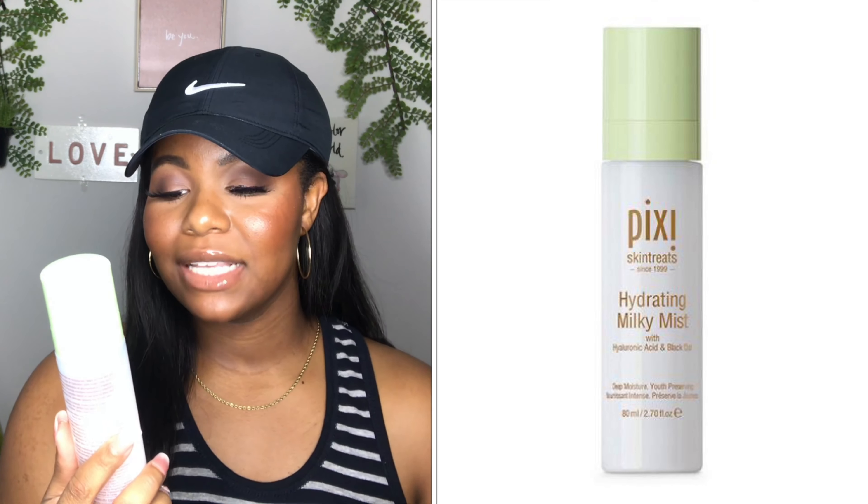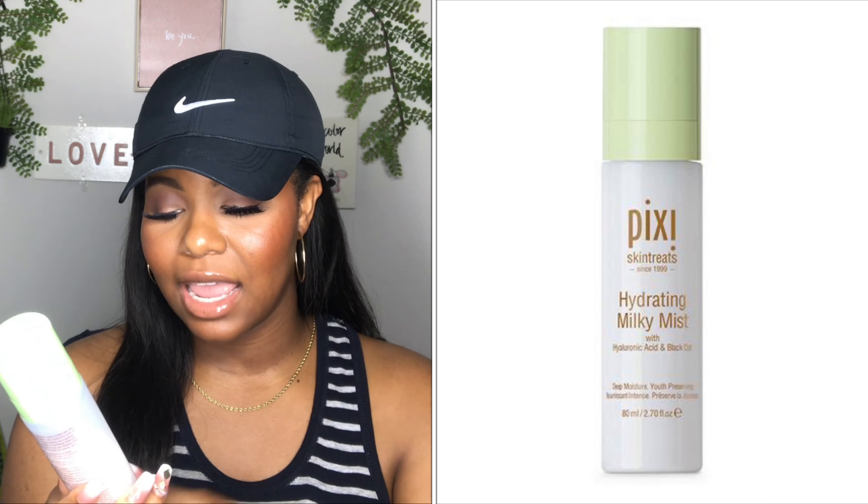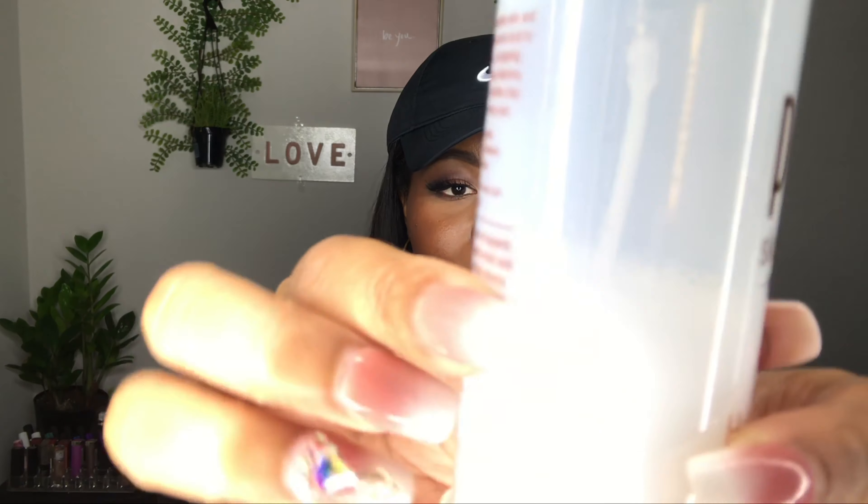Next I have the Pixi Skin Treats Hydrating Milky Mist. This is a hyaluronic acid and oat soothing mist and this stuff is so amazing. I have used so much of this — I'm pretty much halfway done with this bottle and I'm definitely going to get another one. I love this mist. I wake up in the morning and I don't feel like putting on lotion, moisturizer, or serum — I just wash and cleanse my face, use this, and I'm actually really good to go.